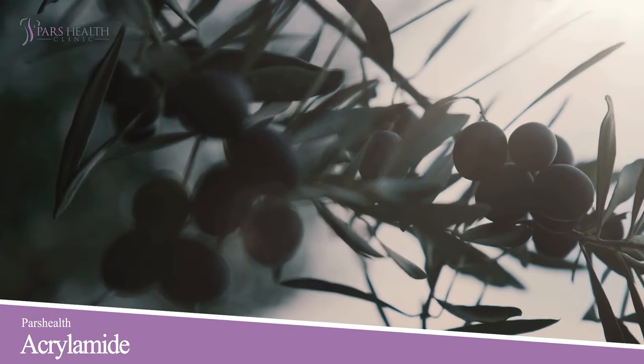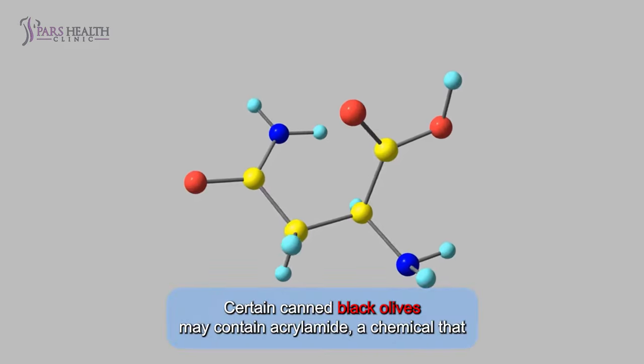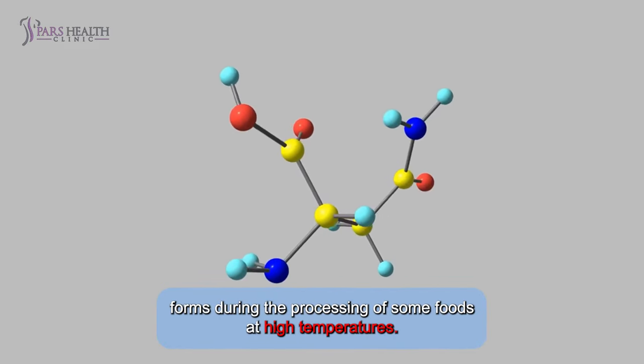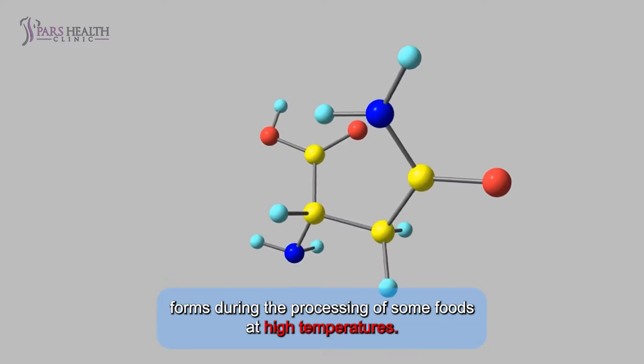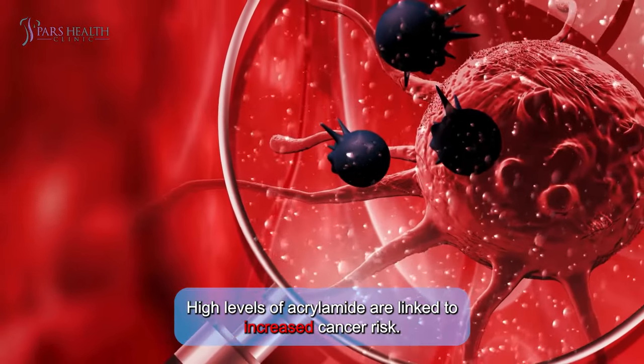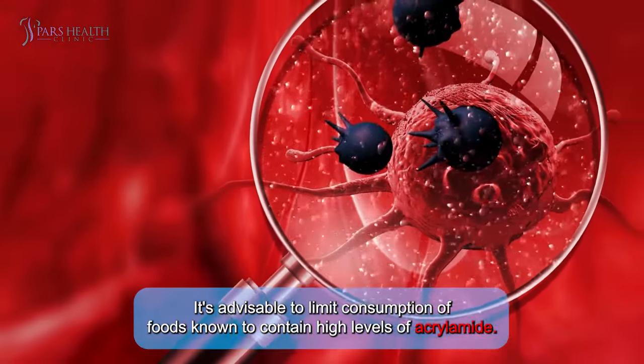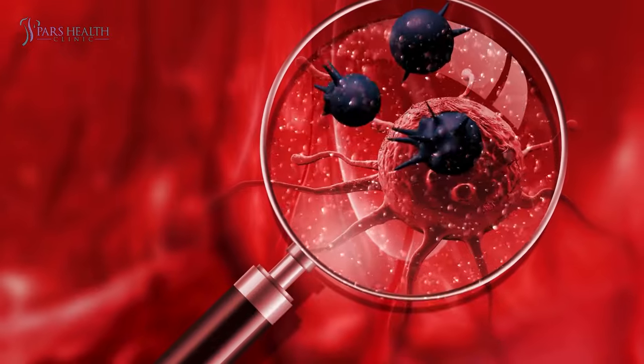Number three: acrylamide. Certain black olives may contain acrylamide, a chemical that forms during the processing of some foods at high temperatures. High levels of acrylamide are linked to increased cancer risk. It's advisable to limit consumption of foods known to contain high levels of acrylamide.